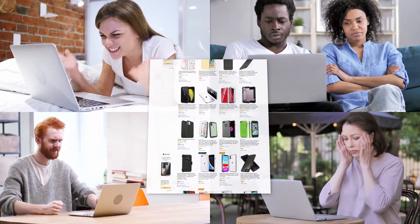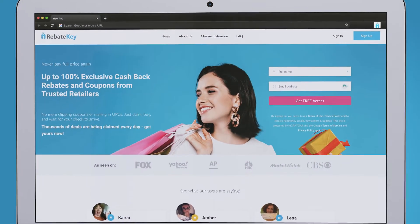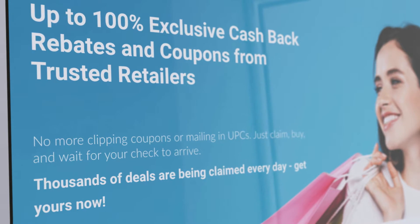Tired of wasting time and money looking for the best deals on Amazon? Finally, RebateKey Chrome Extension makes it easy for you to discover deals at up to 100% cash back while shopping on Amazon.